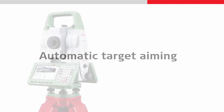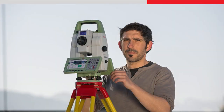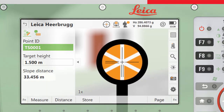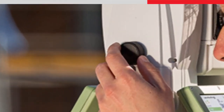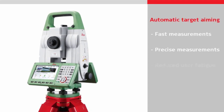Automatic target aiming means the instrument can automatically aim to a reflective target, such as a prism. With the instrument roughly pointing towards the target, one button press will search, find, and automatically aim to the target, and the measurement will be made. There is no need to sight the target through the telescope and manually adjust the horizontal and vertical screws to align the crosshairs. Automatic target aiming provides fast and precise aiming and measuring, and reduces user fatigue when making repetitive measurements, such as during monitoring or topographic surveying.